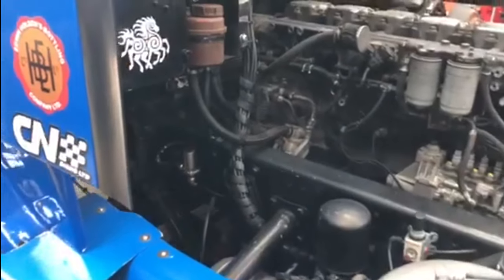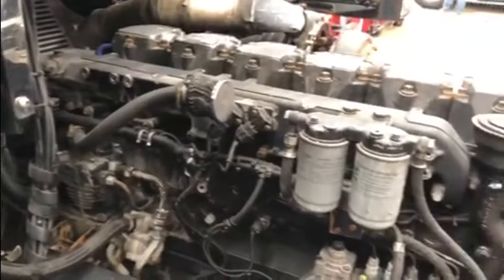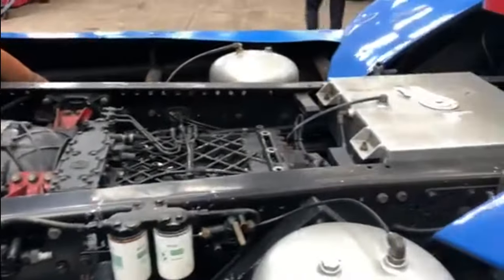There's another look at the engine in this particular model. Again, the engines are moved slightly further back to help with weight distribution. Apparently, these weigh 5,300 kilos.